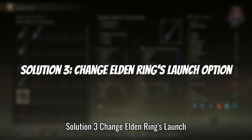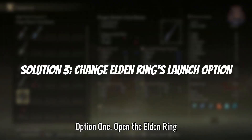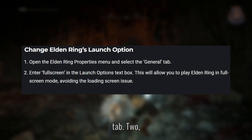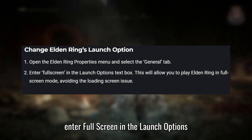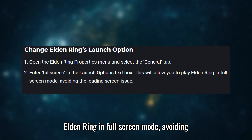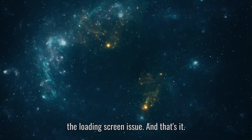Solution 3: Change Elden Ring's launch options. Open the Elden Ring Properties menu and select the General tab. Enter full screen in the Launch Options text box. This will allow you to play Elden Ring in full screen mode, avoiding the loading screen issue.